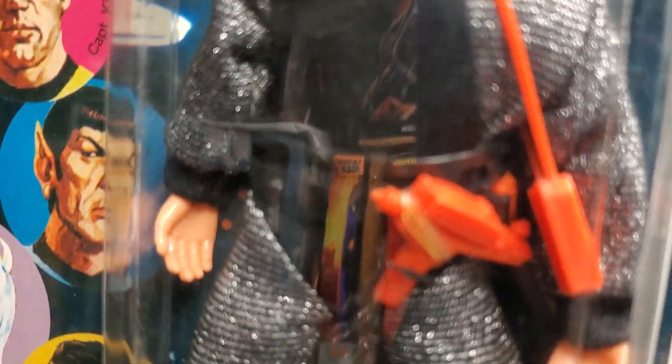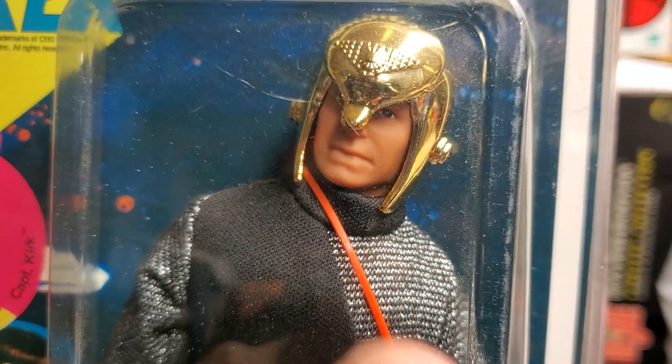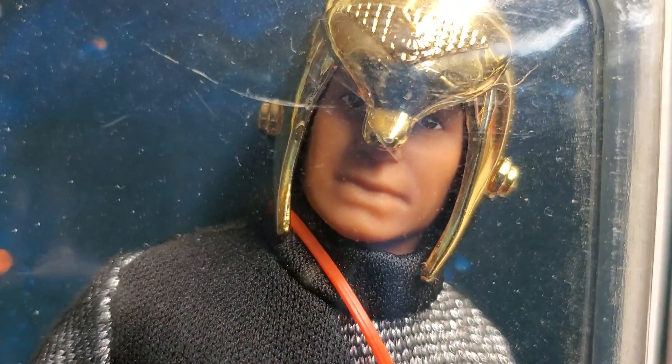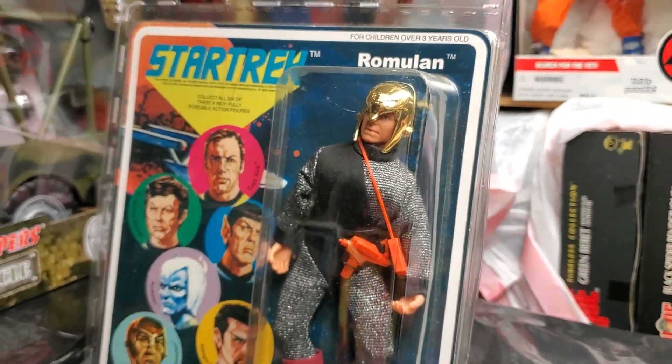Back then, this Romulan figure — he's got the communicator, a tricorder, and a red phaser, all cast in red. Great head sculpt. It just has a vintage feel to it. I know it's not vintage, but compared to the newer one, it just has more of that feel.